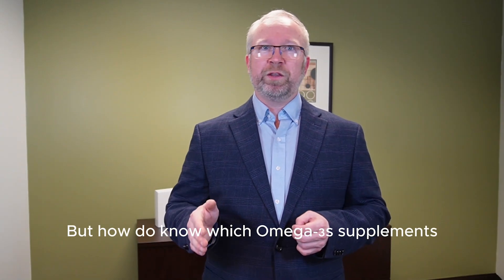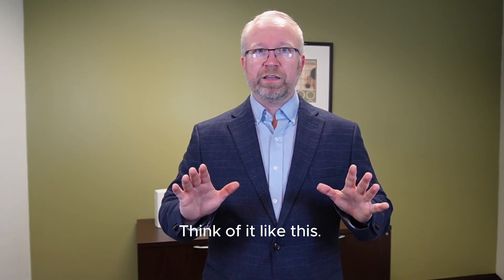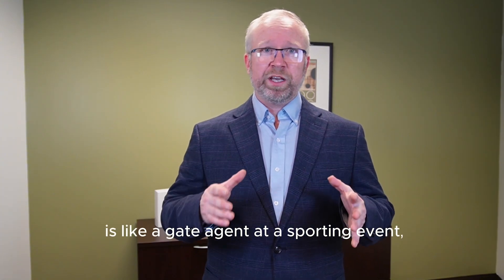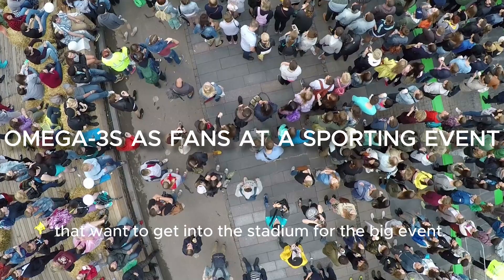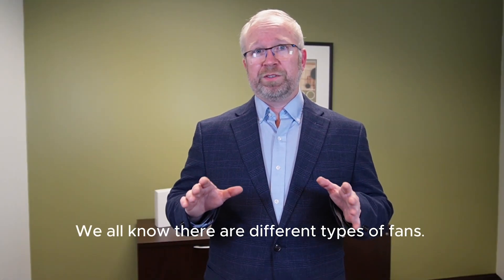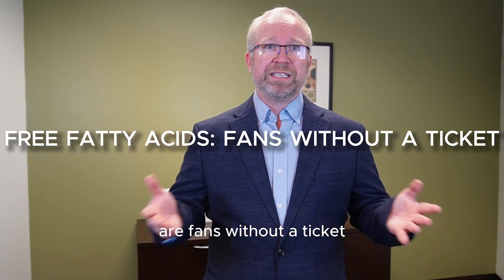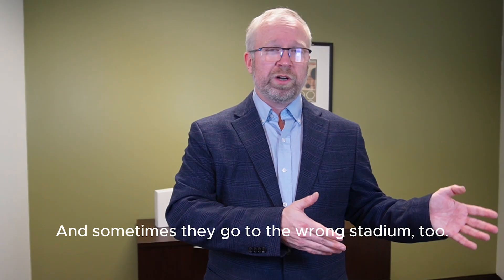Think of it like this: if the blood-brain barrier is like a gate agent at a sporting event, then the omega-3 fatty acids are like fans that want to get into the stadium for the big event. We all know there are different types of fans. Free fatty acids are fans without a ticket — they show up, but security won't let them in, and sometimes they go to the wrong stadium too.